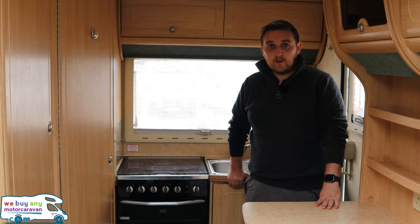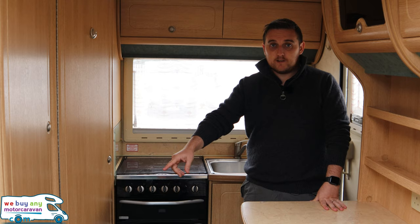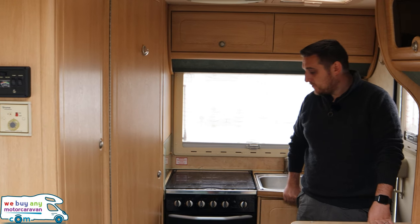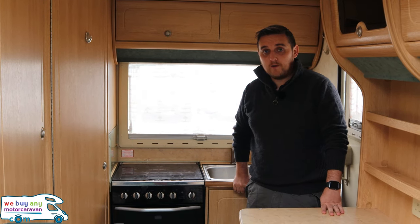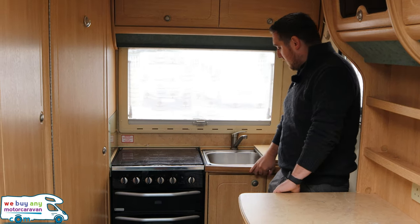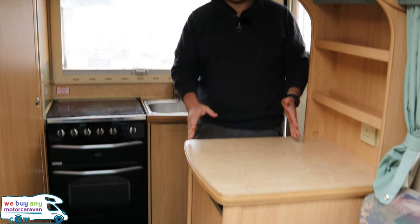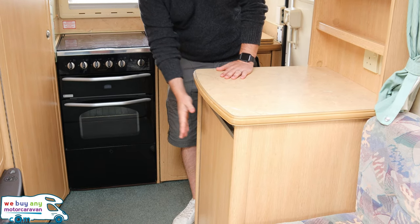Now we're at the rear of this Autosleeper Nuevo. As you can see straight off, it is an end kitchen layout. Just below me on my right hand side, you've got your Truma UltraHeat radiator system. Then there's the bathroom in the corner, which I'll talk you through in a minute. End kitchen, so you've got your oven, grill and four ring hob. A couple of storage lockers above me. And then just behind me, you've got your sink and a little bit of a work surface as well. On my left hand side in front of me, you have got this extra work surface, which works really well with the end kitchen layout. And this is sat nicely on top of your fridge.